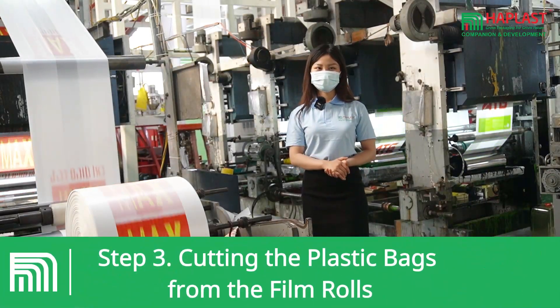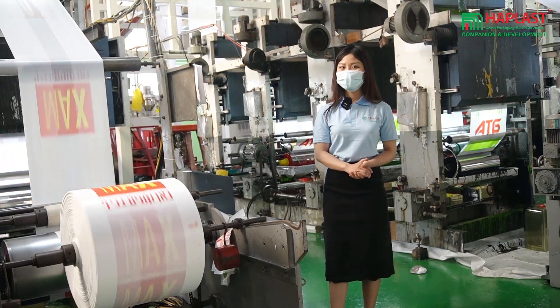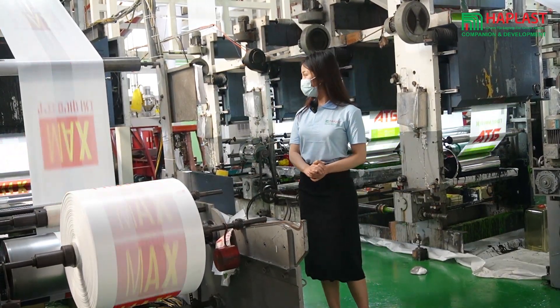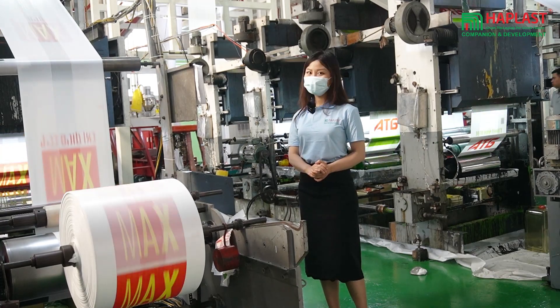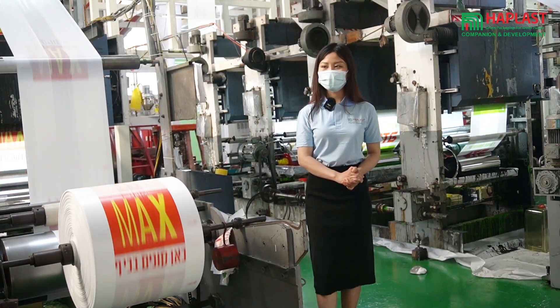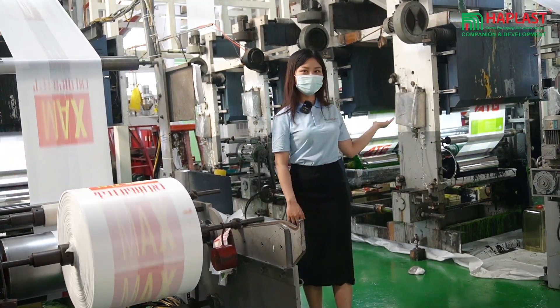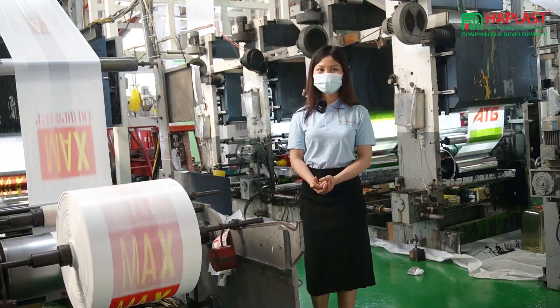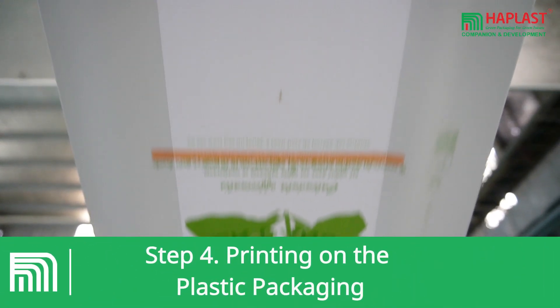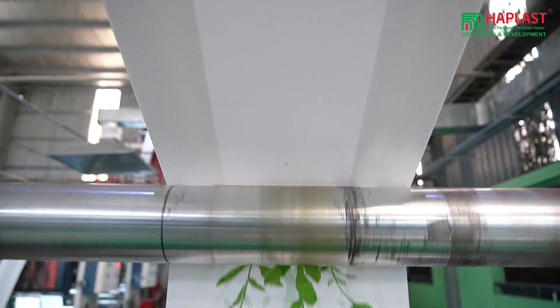Next, the plastic film rolls are transferred to the cutting unit where they are cut into separate plastic bags. The plastic bag cutters use heat to create the bottom of the bag and cut the top with a long bar knife or custom shape.